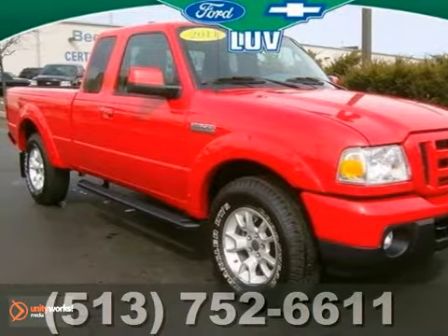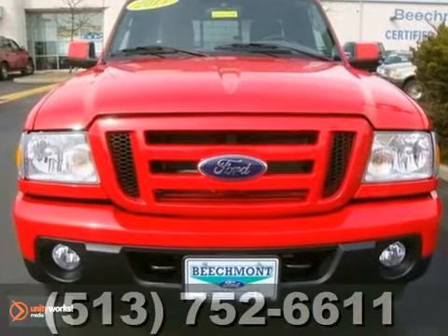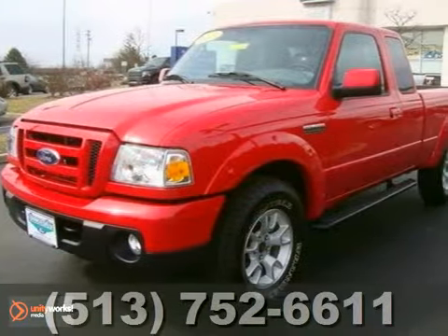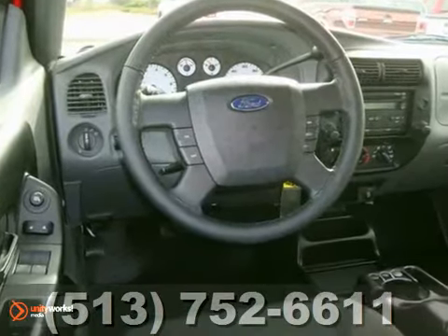Here's a 2011 Ford Ranger. Standard amenities in this value-packed pickup include stability and traction control, split bench front seats, a post-collision safety system, and short and long arm front suspension.